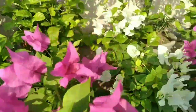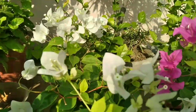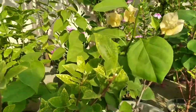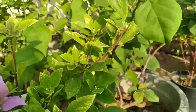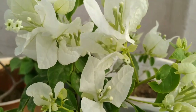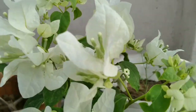Bougainvillea is native to South America. There are as many as 18 species of this plant. Do you know where the name Bougainvillea came from? The name is derived from Louis Antony de Bougainville, who encountered the plant in Brazil and described it to the Europeans. It flowers around the year, with blooming starting in September and continuing till May.